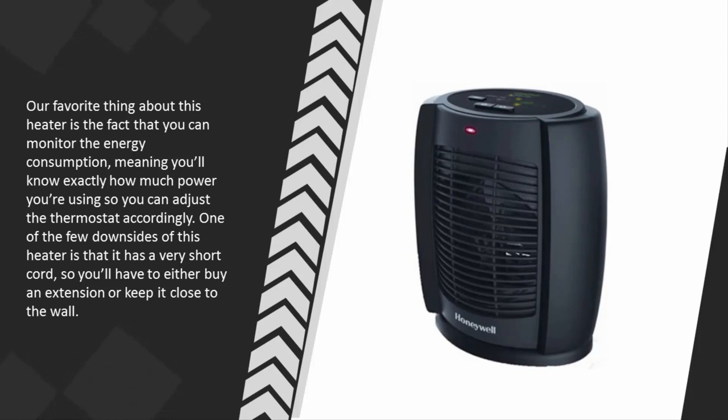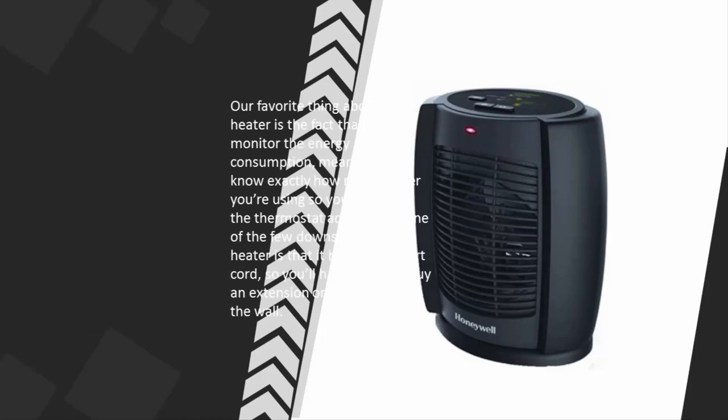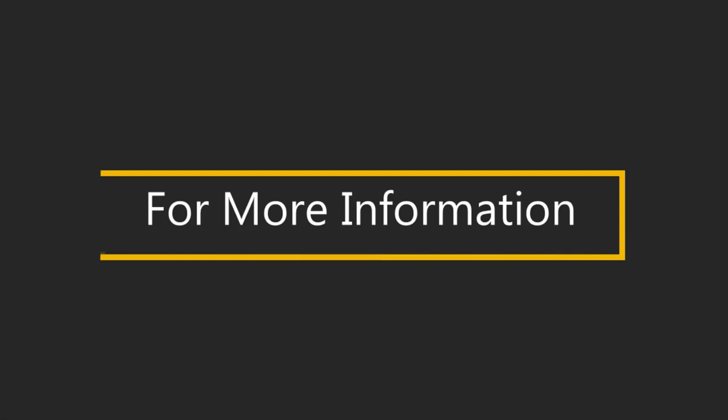Our favorite thing about this heater is that you can monitor the energy consumption, meaning you'll know exactly how much power you're using so you can adjust the thermostat accordingly. One of the few downsides is that it has a very short cord, so you'll have to either buy an extension or keep it close to the wall.